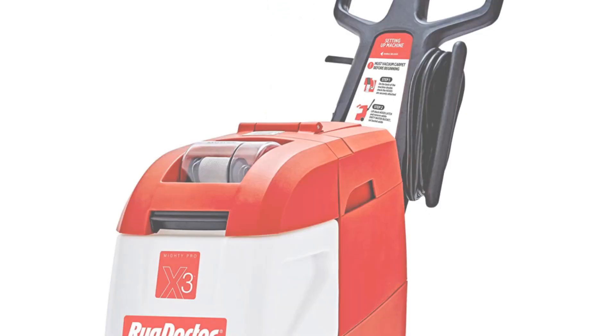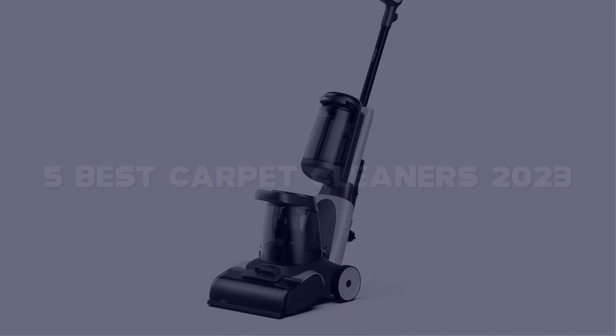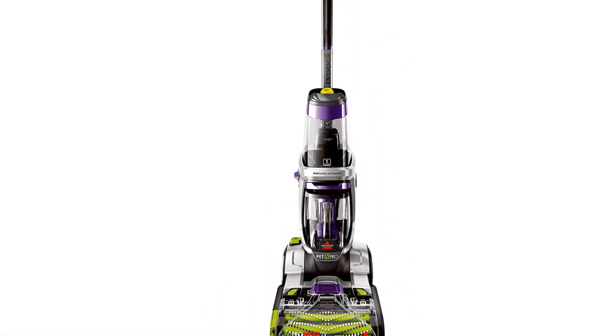Today I have come up with a list of the top 5 best carpet cleaners of 2023 on Amazon that are worth buying. So let's get started.